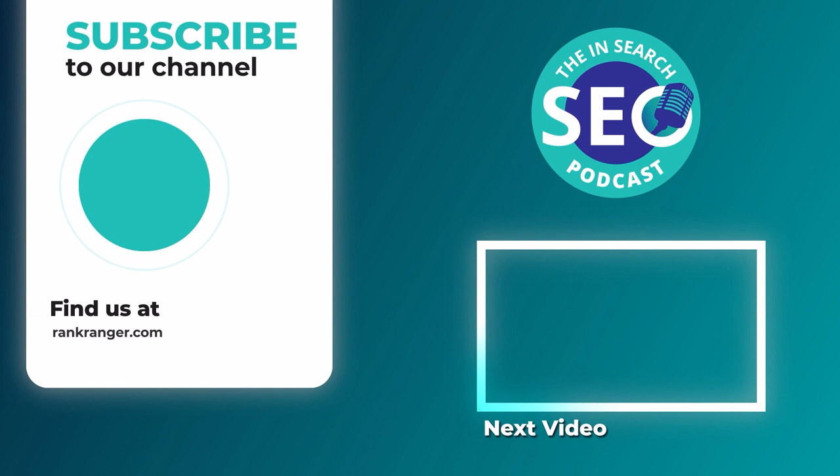Check out all the previous episodes and sign up for a free trial of the RankRanger platform over at rankranger.com. I'll see you in the next video. Thank you.